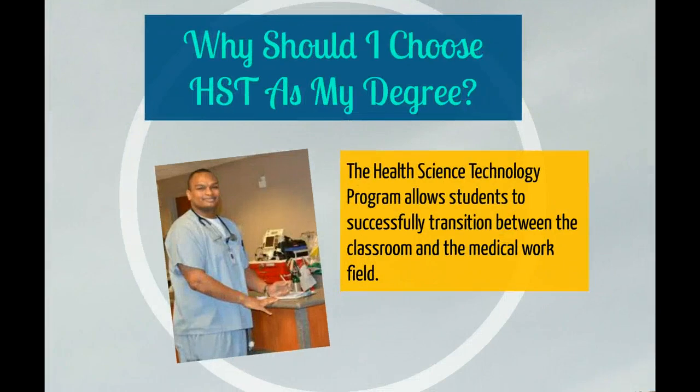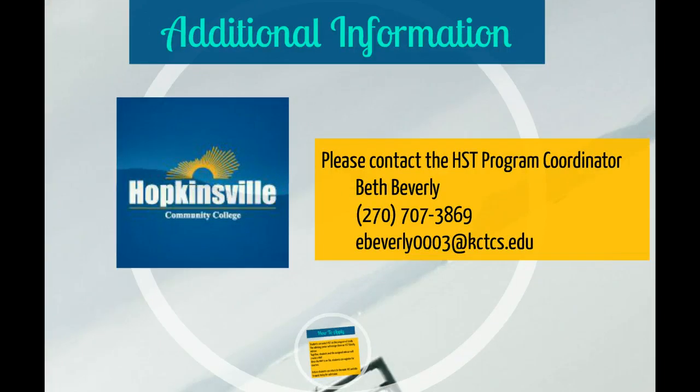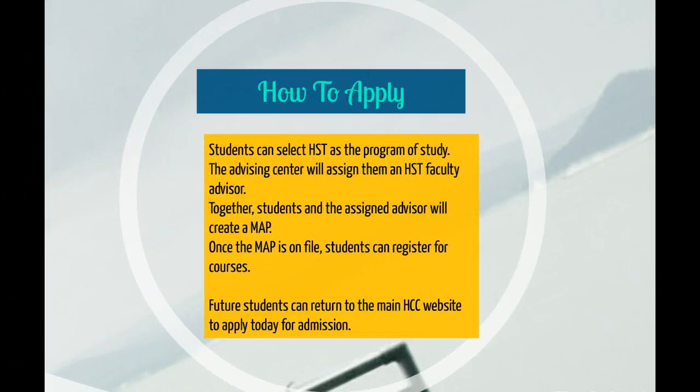Students wishing to pursue a degree in the medical field will benefit from the HST program. The HST program can provide a smooth transition between the classroom and the real-world working environment. For more information or for further assistance, please contact the HST program coordinator, Beth Beverly, at 270-707-3869, or by email at ebeverly0003@kctcs.edu.